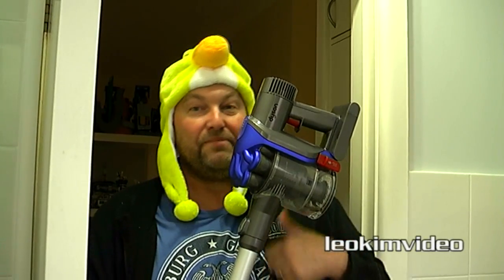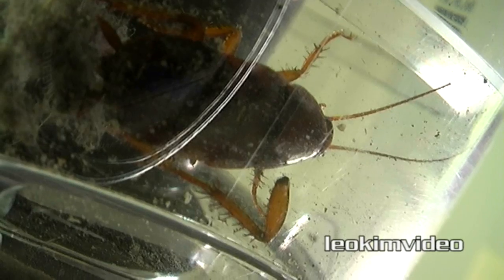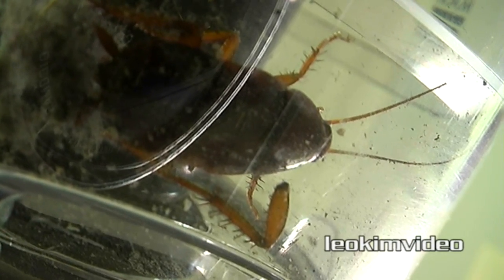And this is not an ad for Dyson. I just bumped into a Dyson rep and they told me their vacuum cleaners are really good at cleaning up critters. Well, they're correct.